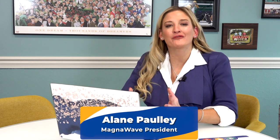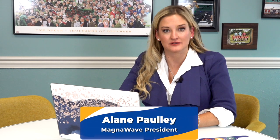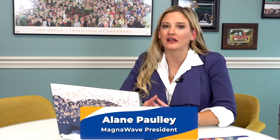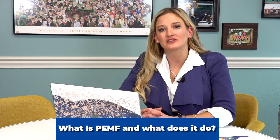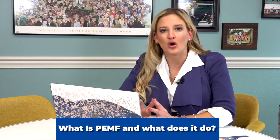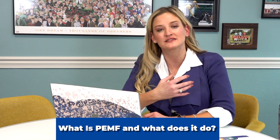Hi, I'm Elaine Pauly and I have worked in the field of pulsed electromagnetic frequency for over 10 years now. I'm going to answer some of the most asked questions about PEMF. So the first one is obviously: what is PEMF and what does it do? It's pulsed electromagnetic frequency — a pulse of electromagnetic field that goes into the body and actually penetrates the cell wall.